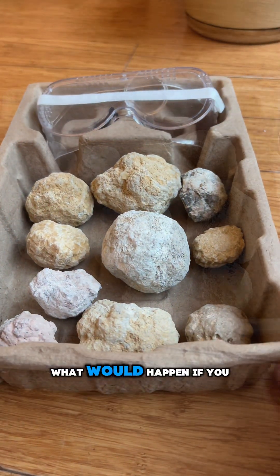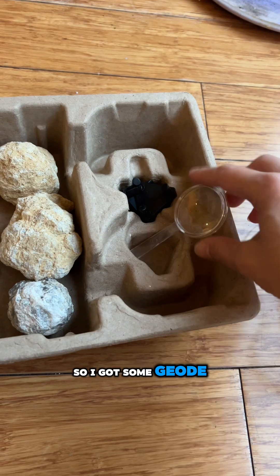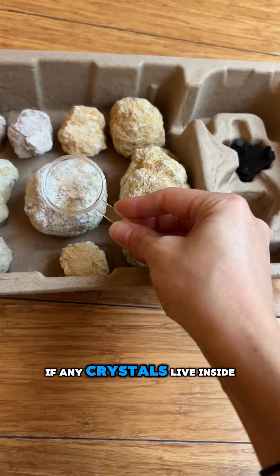Do you ever see a rock and wonder what would happen if you cracked it open? Well, I do, so I got some geodes so we could see if any crystals live inside.